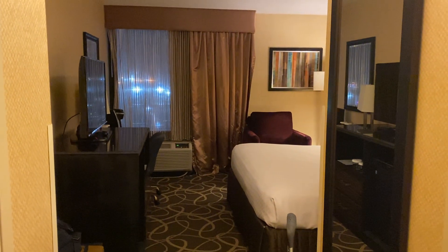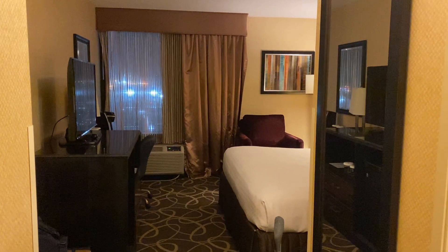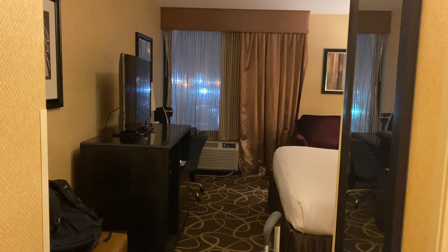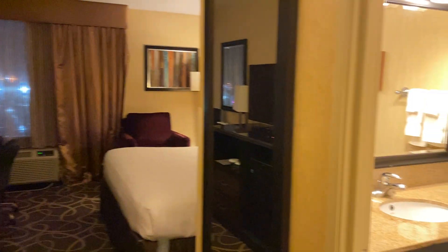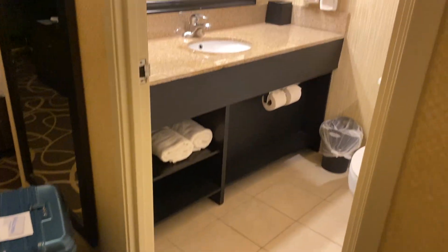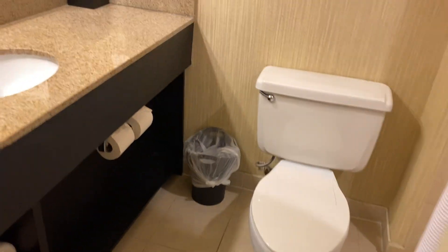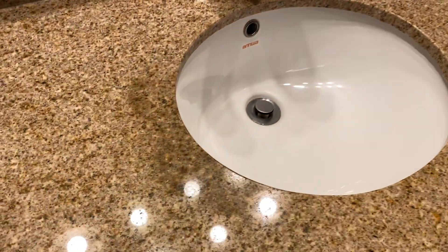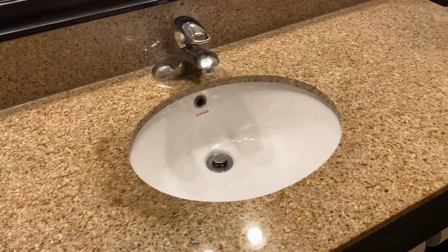Hello, this is my room at the Crowne Plaza in Elizabeth, New Jersey. This is the view from the door. So on the right, we have the bathroom, which has a huge sink — some sort of discoloration.